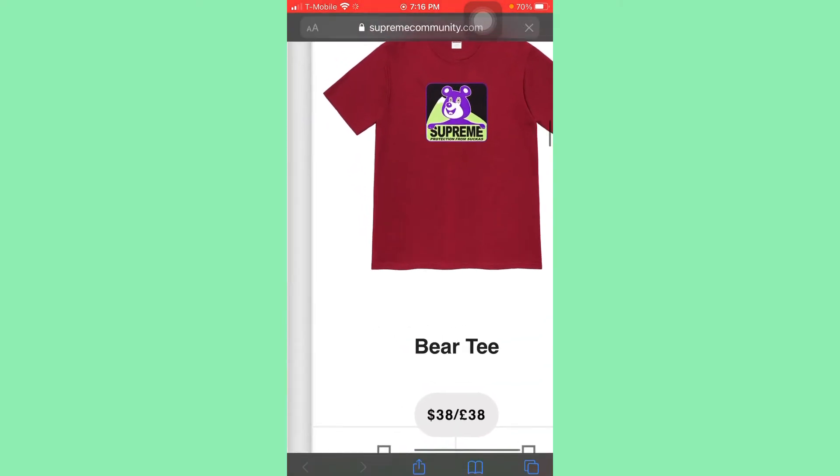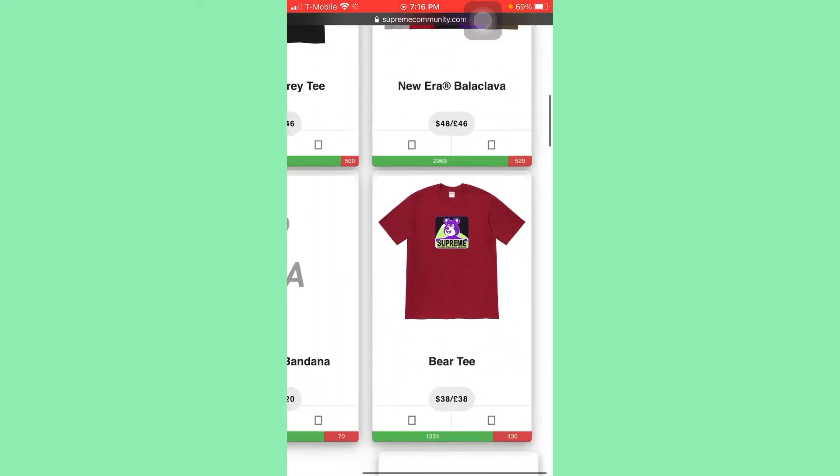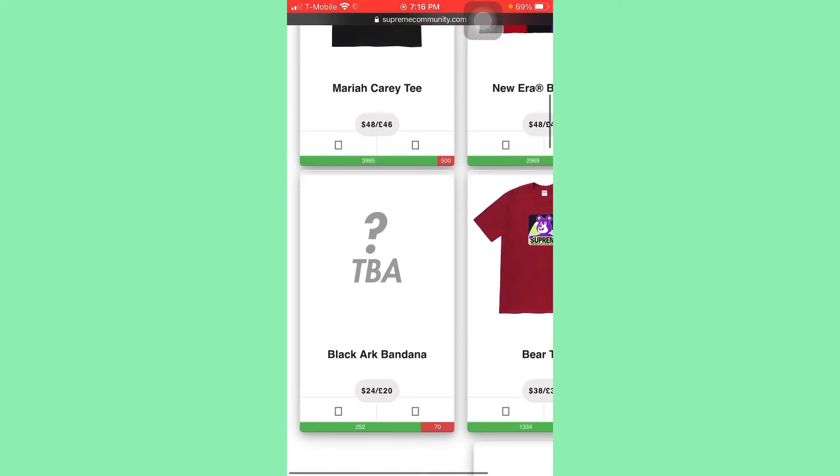The bear tee — those colors are horrible. Protection from suckas — I don't think so, it's horrible.